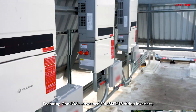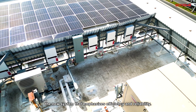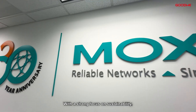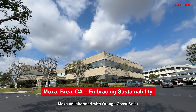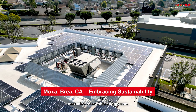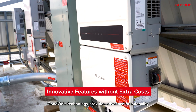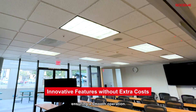Featuring Goudwey's advanced 60K SMT-US string inverters, the new system emphasizes efficiency and reliability. With a strong focus on sustainability, Moxa collaborated with Orange Coast Solar to modernize their solar system, adopting advanced technology to maximize renewable energy use. Goudwey's technology provides advanced functionality without additional hardware complexity, ensuring a smooth operation.